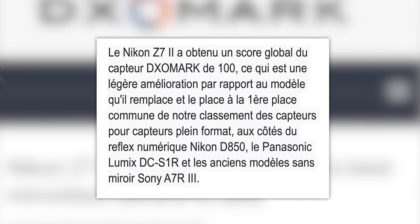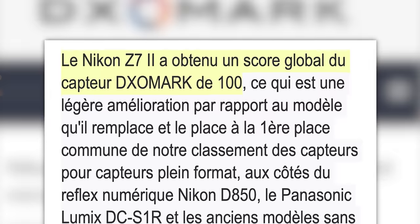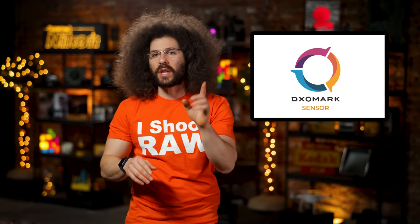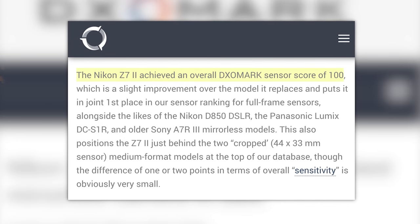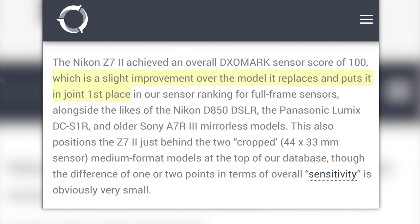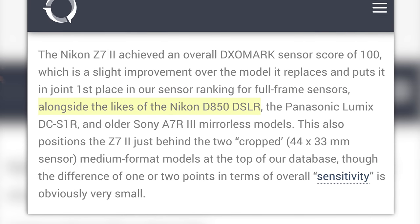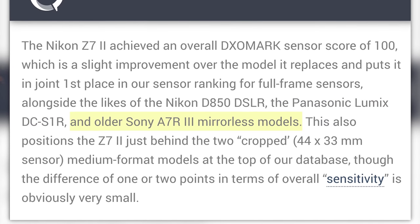The Nikon Z7 II achieved an overall DXOMark sensor score of 100, which is a slight improvement over the model it replaced, and puts it in joint first place in their sensor ranking for full-frame sensors, alongside the Nikon D850 DSLR, the Panasonic Lumix DC-S1R, and the Sony A7R III mirrorless model.